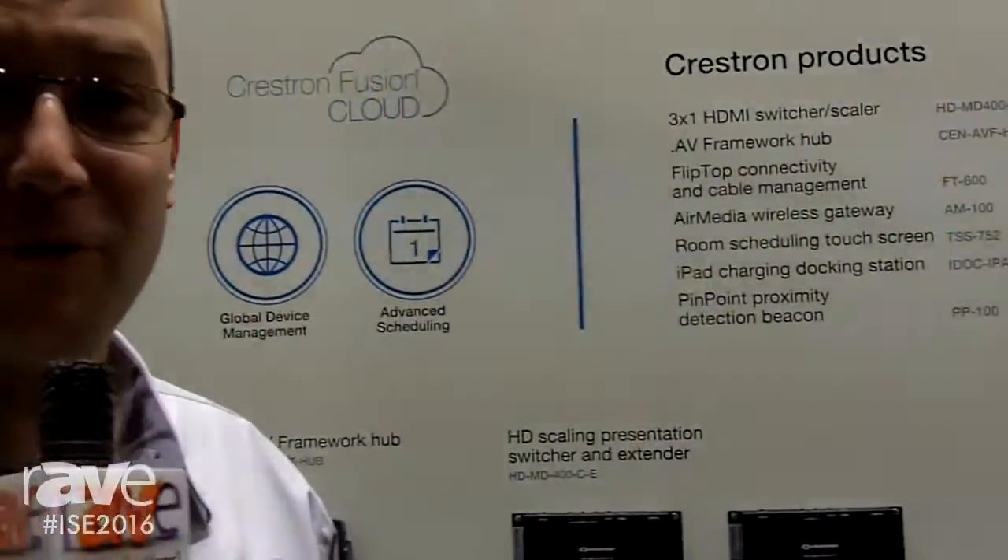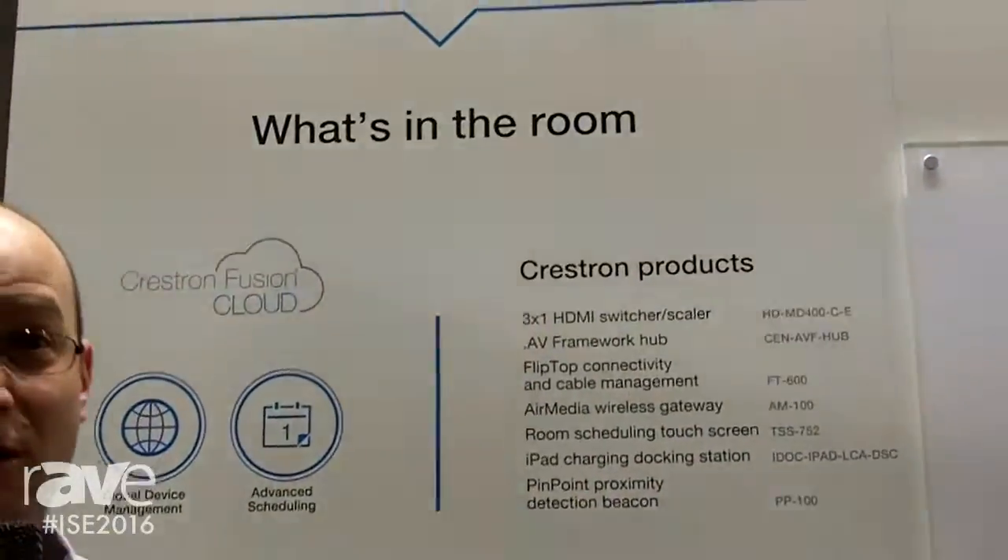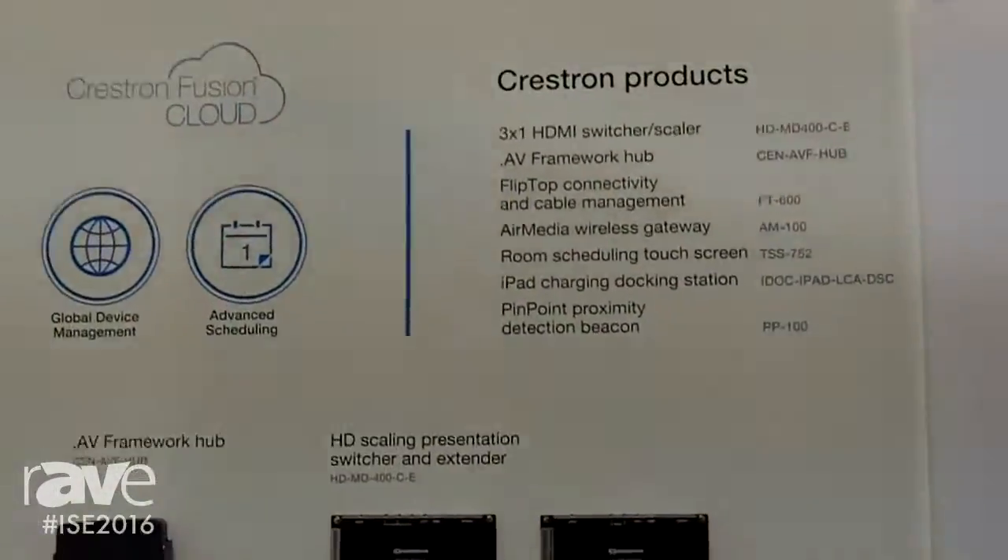Hello, I'm Rainer Bühler from Crestron Germany. I'm promoting here at ISE 2016 the HD Huddle Room solution — our new low-cost bring your own device solution.